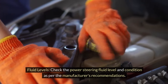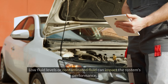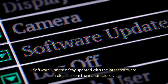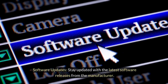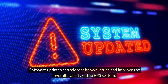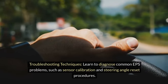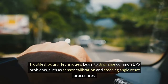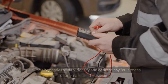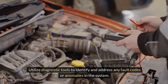Fluid levels: check the power steering fluid level and condition as per the manufacturer's recommendations. Low fluid levels or contaminated fluid can impact the system's performance. Software updates: stay updated with the latest software releases from the manufacturer, as updates can address known issues and improve the overall stability of the EPS system. Troubleshooting techniques: learn to diagnose common EPS problems, such as sensor calibration and steering angle reset procedures, and utilize diagnostic tools to identify and address any fault codes or anomalies in the system.